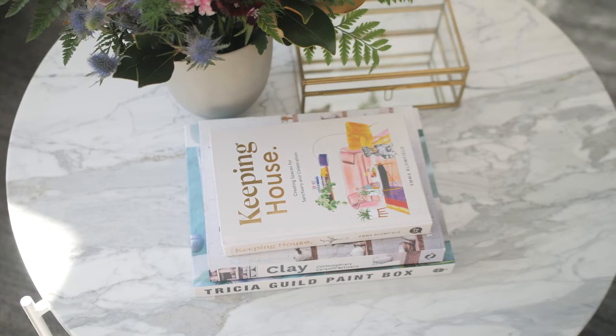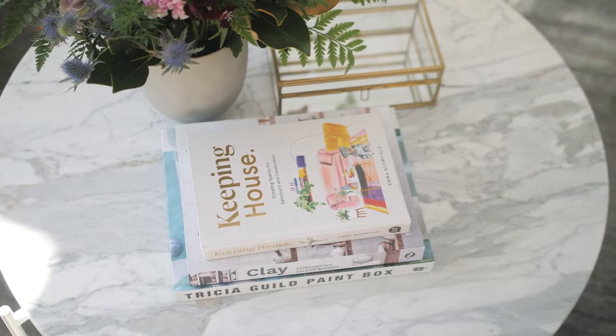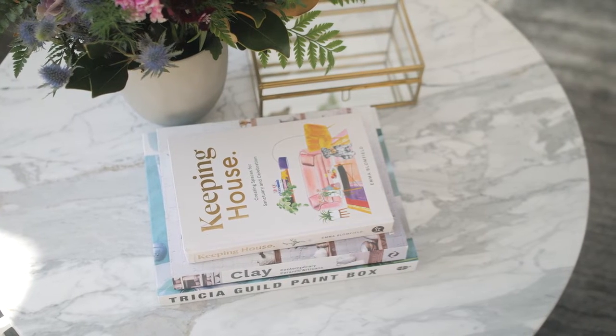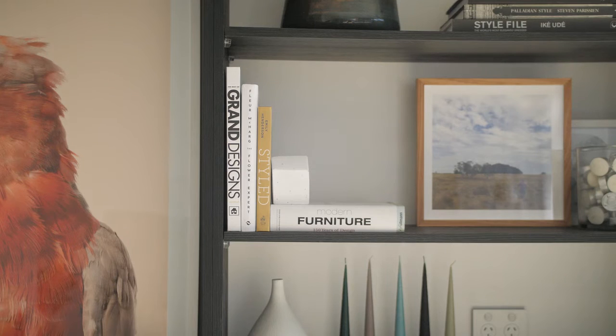Books are excellent for adding a bit of history and a way of showing the personality of the people who live there. Most of my books are all interiors related, but whatever your passion is, you could find a range of books on that topic and use them throughout your home — not just in a bookcase, but also on your coffee table, on your bedside table. Just about anywhere, you can really bring in books to share your interests.